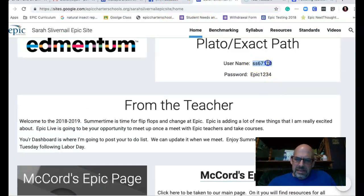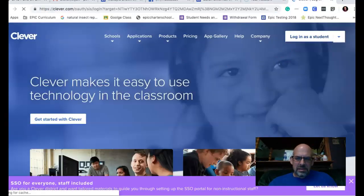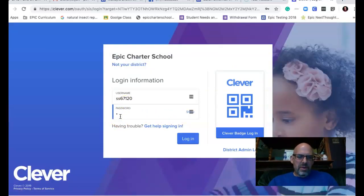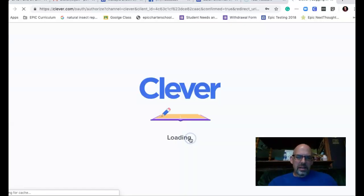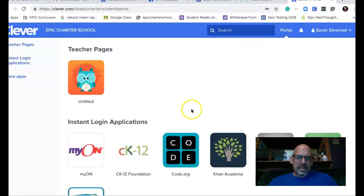Your username is ss67120. Come over here and log in as a student. The password is epic1234 — epic one two three four — then click log in. It should be that simple.